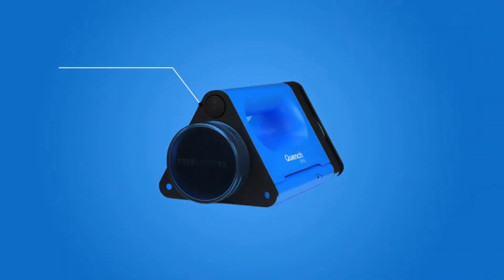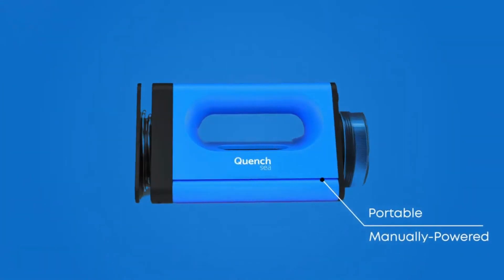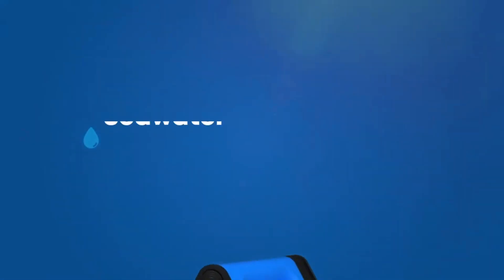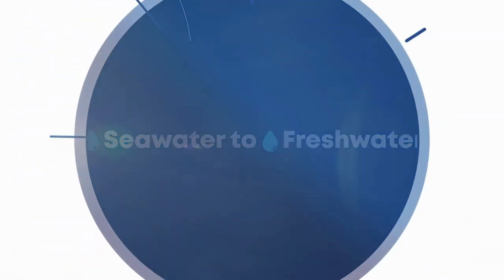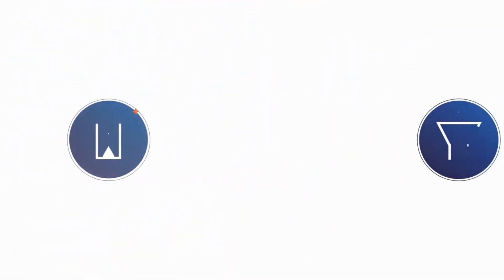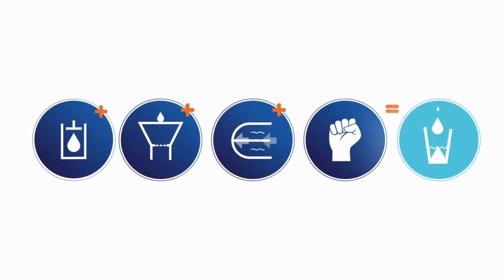Quench Sea is a groundbreaking, low-cost, portable, manually powered device that instantly turns sea water into drinkable fresh water. Quench Sea is a revolutionary technology that combines a unique hydraulic system, triple pre-filtration, and a small reverse osmosis membrane to turn sea water into fresh water.